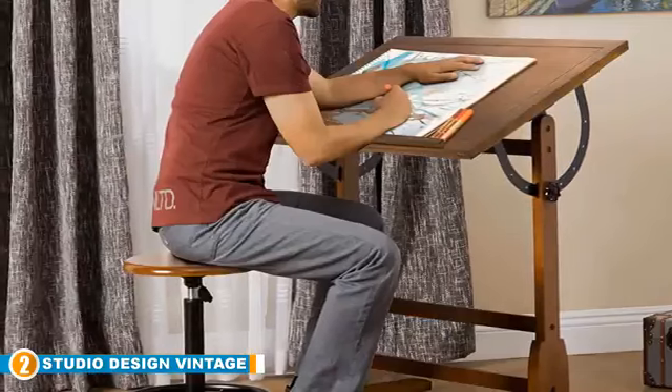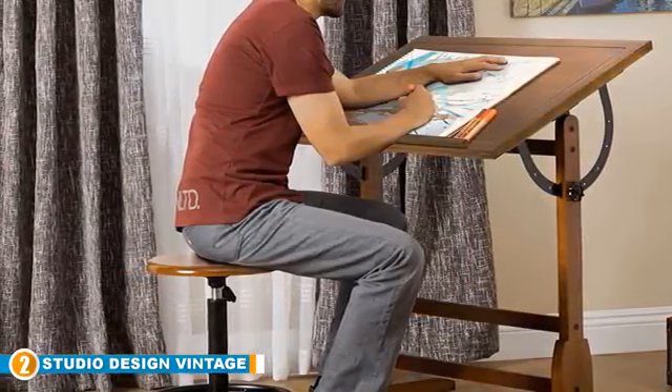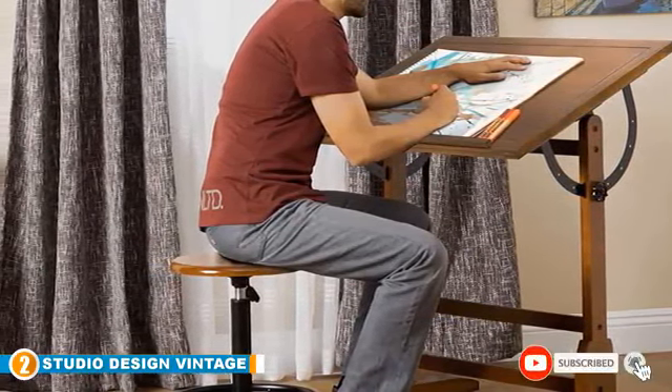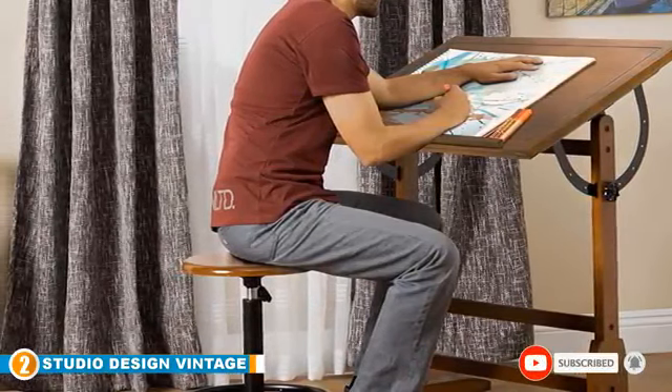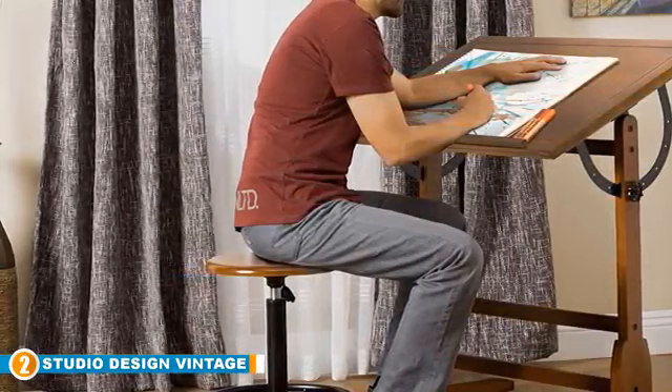Just like ancient drafting tables, the stand of this set is made of solid maple hardwood and has an ample working space. The set is easy to assemble and retains its unique look due to the use of an art-friendly ultraviolet finish. The rustic work incorporates age-old designs with modern functionality.